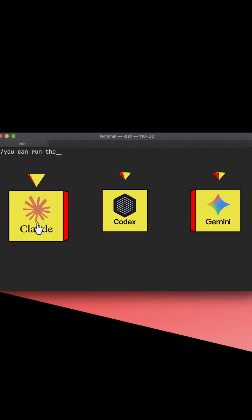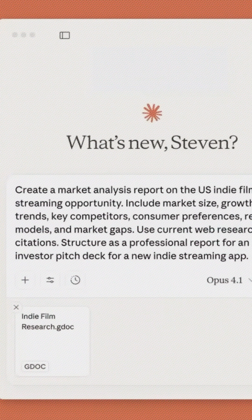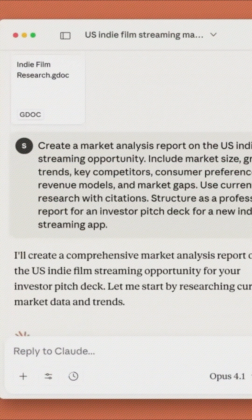For AI agents with terminal, by definition, you can run the Claude Code, Codex, or Gemini CLI in non-interactive mode — just as a CLI — giving a prompt for what you want from this agent.